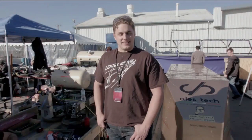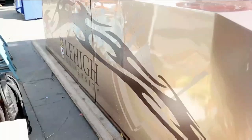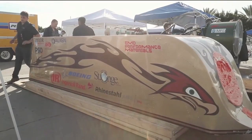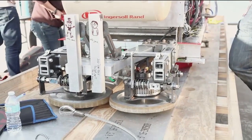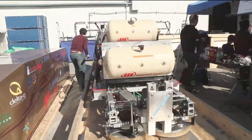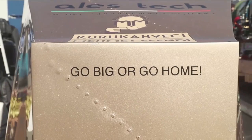Our name is Hyperloop at Lehigh. We are from Lehigh University on the eastern side of Pennsylvania. Our pod design uses air bearings. We use linear motors for our propulsion software. We wholeheartedly believe that Hyperloop could be an upcoming transportation system for public purposes — and we don't want to go just 20 miles an hour.